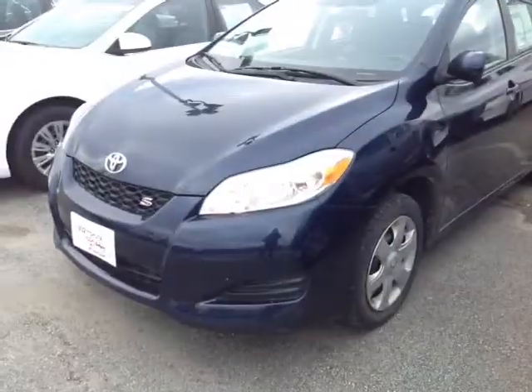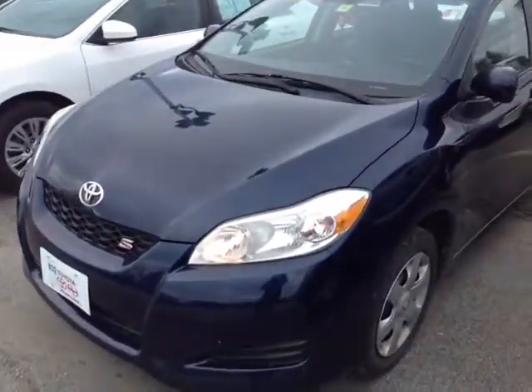Hello Peter, Alex here with 802usedcars.com, and today we're going to check out a 2009 Toyota Matrix S.